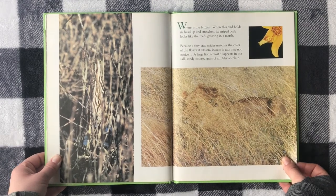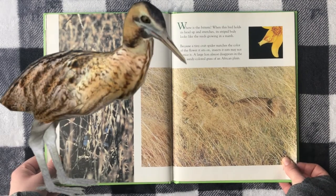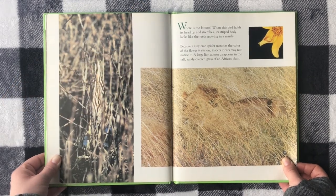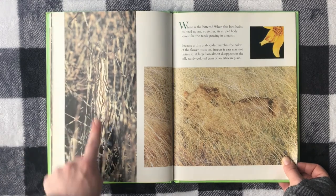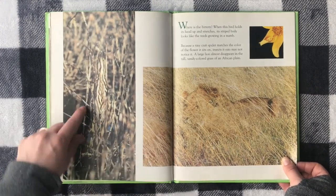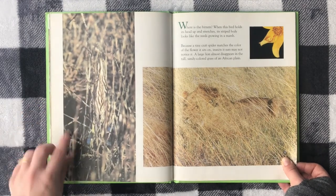Where is the bittern? When this bird holds its head up and stretches, its striped body looks like reeds growing in the marsh. It holds its head up and you can barely even tell that it's there.